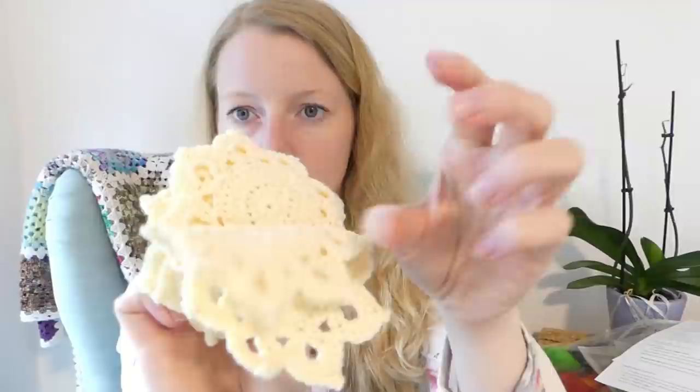I also received a set of coasters, which is so great because I use coasters all the time — normally just cardboard or cork. These crocheted ones are so cute. I have a very nice wooden desk and I don't want to ruin it, so coasters are perfect.